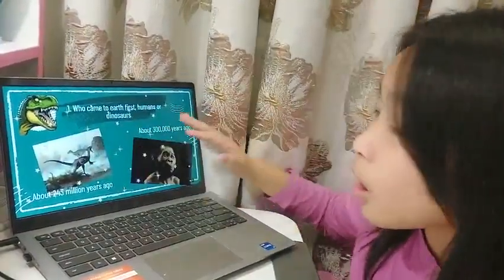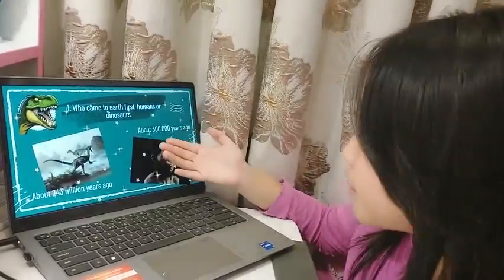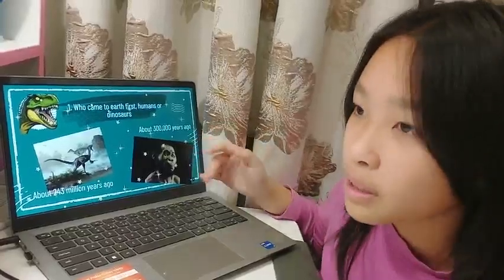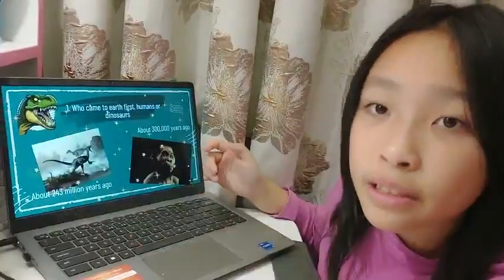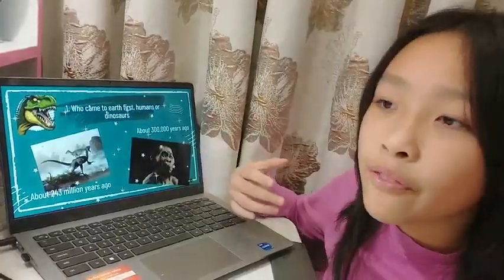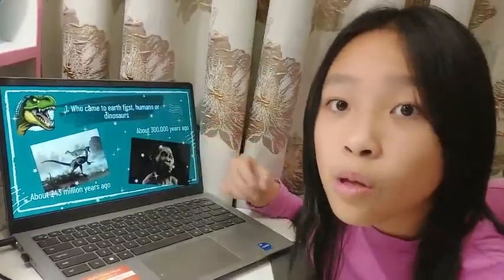Dinosaurs appeared on Earth a long time ago, about 243 million years ago. They even lived there before humans. Humans appeared on Earth about 300,000 years ago. So there aren't any photos, videos, or stories from people because no one saw dinosaurs themselves. All we know about dinosaurs and how the world existed when they lived here comes from a special clue of fossils that were left behind and lasted until people discovered and tried to understand what they were and what this clue meant.